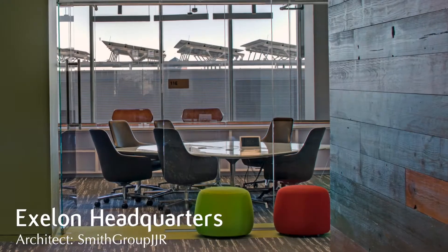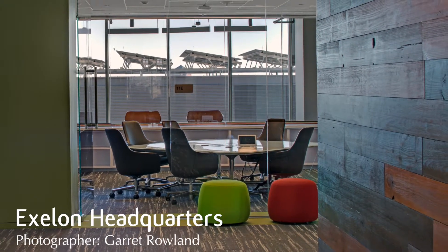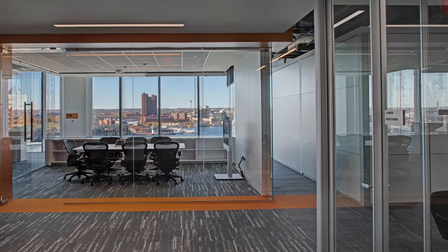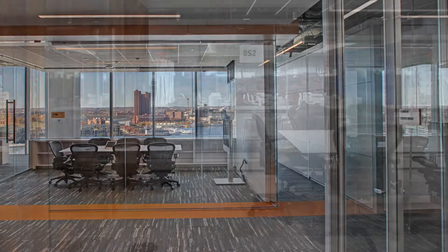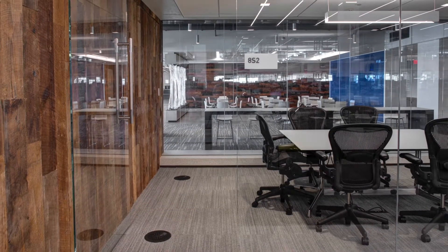We installed typical office sidelights throughout the building. It's a 21-story building, and we installed glass from floors 8 through 21. We also installed all the suite entries on every floor and a variety of back painted glass as well.